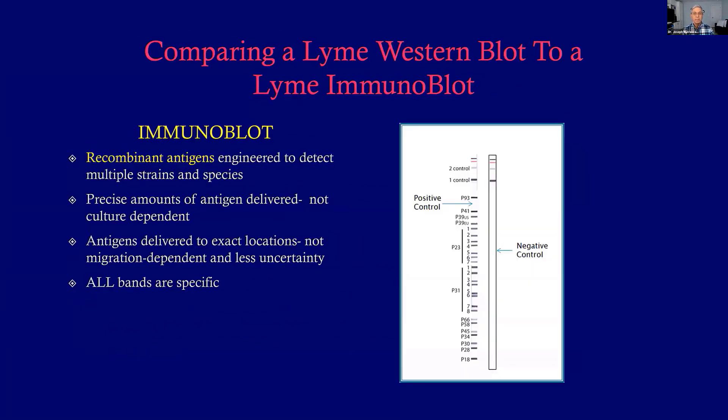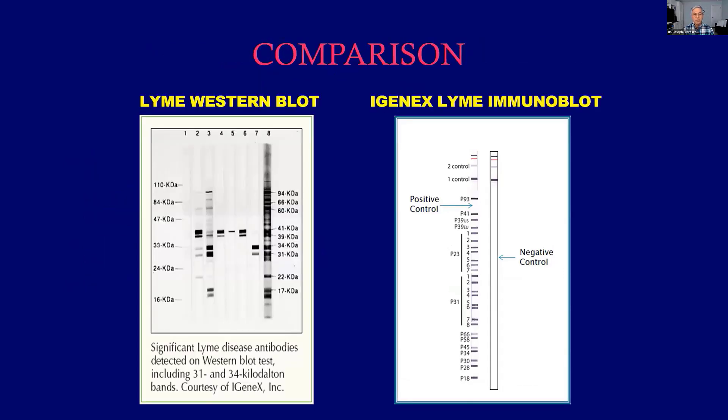Look at how much better this is. The test is not made from cultured lab strains that never saw the blood of a human — these are recombinant antigens specifically engineered to detect multiple strains and species. Instead of relying on a random culture, precise amounts of antigen are delivered in exact locations. There's no electrophoresis and migration to worry about, so they know exactly what's there and how much. All bands are specific — there are no nonspecific bands. It's last-century technology versus today.